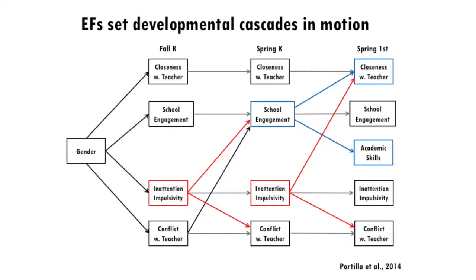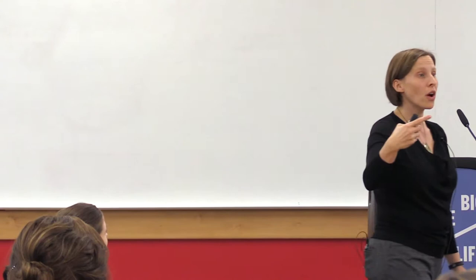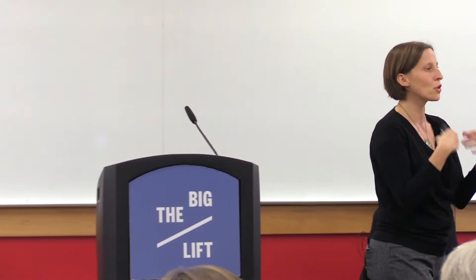What we find is that kids who come with impulsivity and inattention in kindergarten show more conflict with teachers by the end of that year and less school engagement — they start liking school less. That carries into first grade. Inattention and impulsivity at the end of kindergarten also predicts more conflict with teachers in first grade. School engagement at the end of kindergarten then predicts closeness with the new first-grade teacher and academic performance — setting these cascades, these spillover effects, in motion.